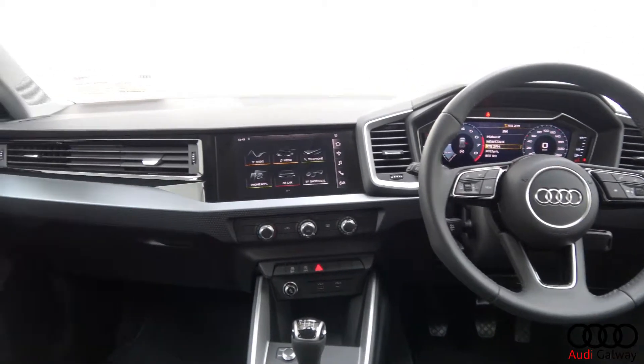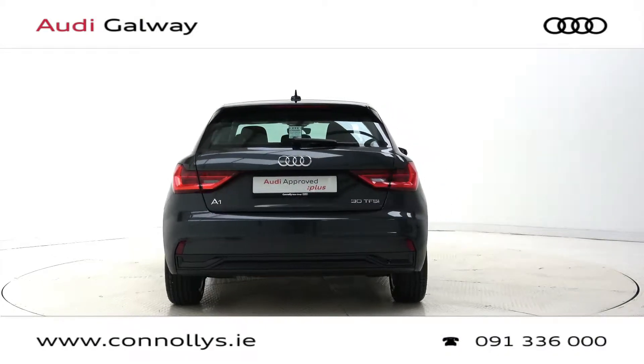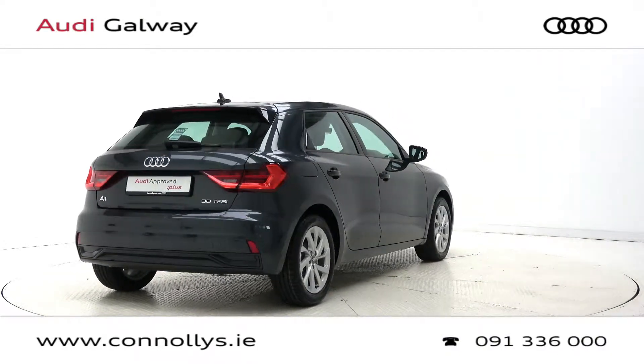For more information on this car or to arrange a test drive, contact our sales team on 091-33-6000. Visit us at our showroom location in Ryer Hill, Galway, or check out our website at conleys.ie.